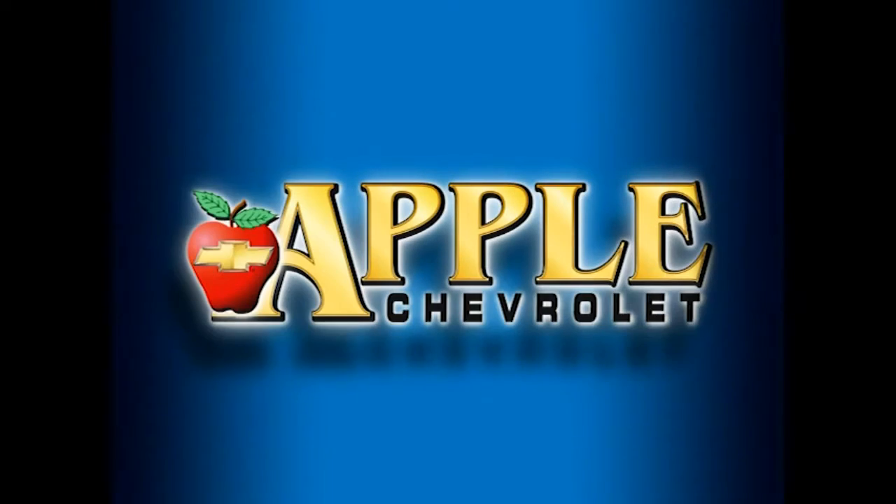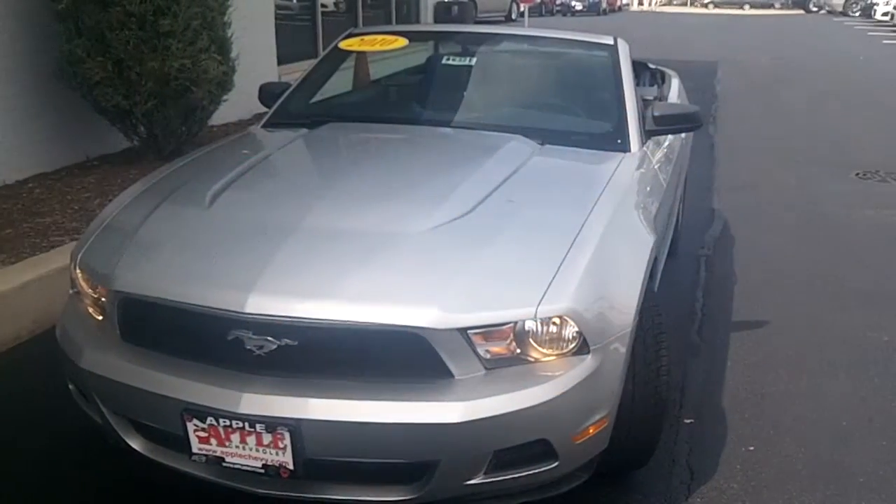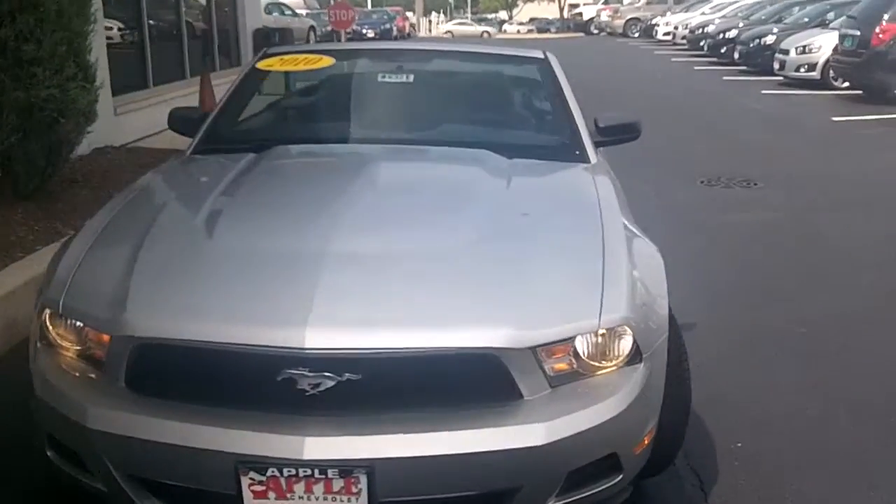When you're shopping for a Chevy, pick Apple Chevrolet. It's Tasha Terry with Apple Chevrolet, and here's the 2010 Ford Mustang that we spoke about this morning.